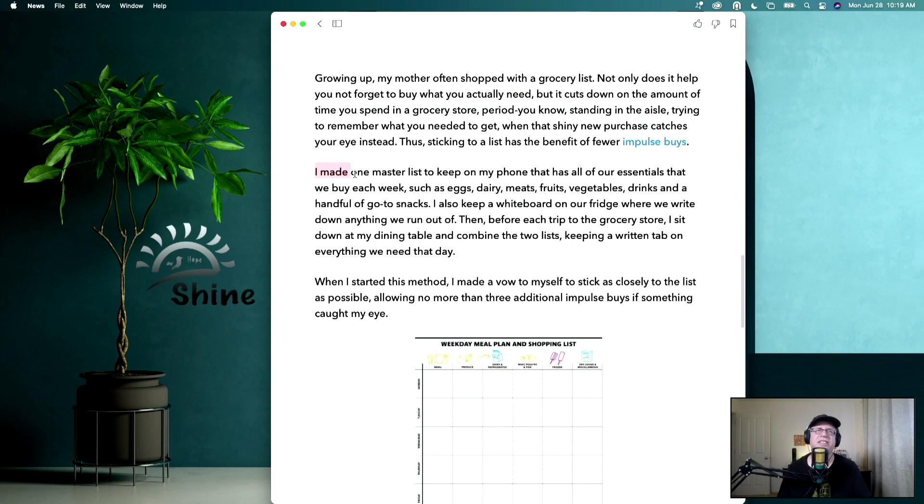What this author did is she made one master list to keep on her phone that has all the essentials she buys each week, such as eggs, dairy, meats, fruits, vegetables, drinks, and a handful of go-to snacks. She also keeps a whiteboard on the fridge where she writes down anything she runs out of. Then before each trip to the grocery store, she sits down at the dining room table, combines the two lists, and has a written tab on everything needed for that day.